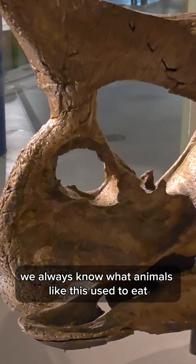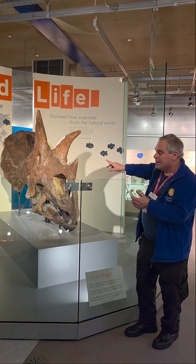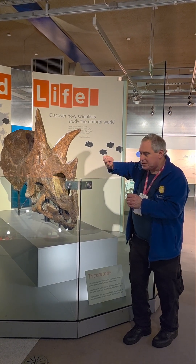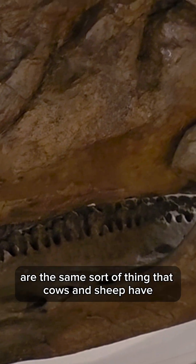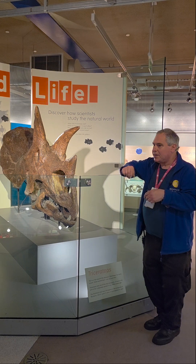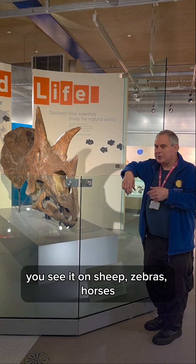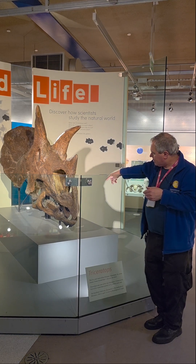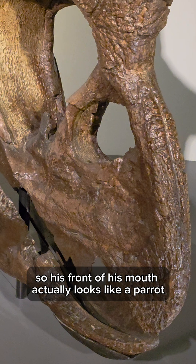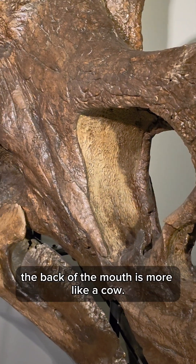We always know what animals like this used to eat by looking at their teeth. The horns don't really help for food. Teeth on triceratops are the same sort of thing that cows and sheep have for grinding up grass. But at the front, instead of having what we think of as nipping teeth — as you see on sheep, zebras, horses — triceratops has a beak instead. So the front of its mouth actually looks like a parrot, while the back of the mouth is more like a cow.